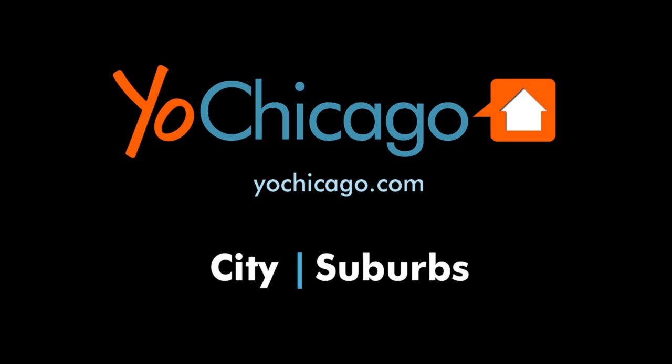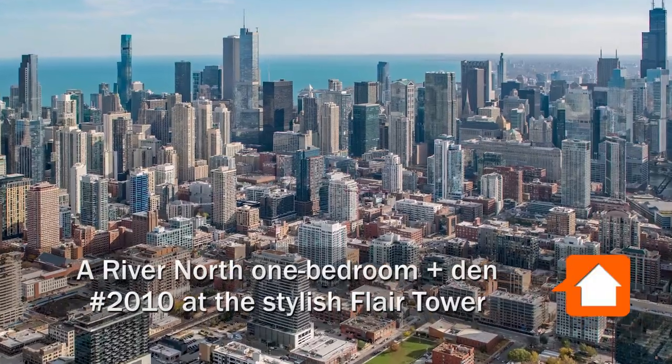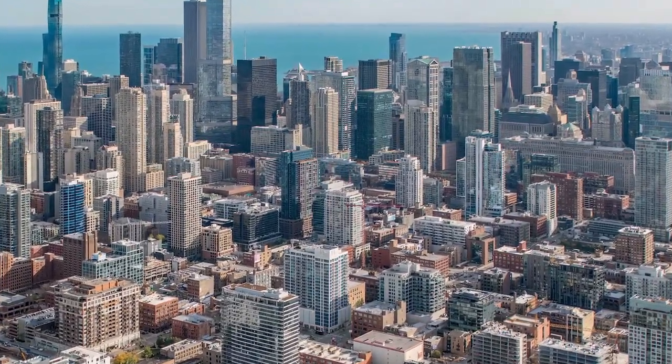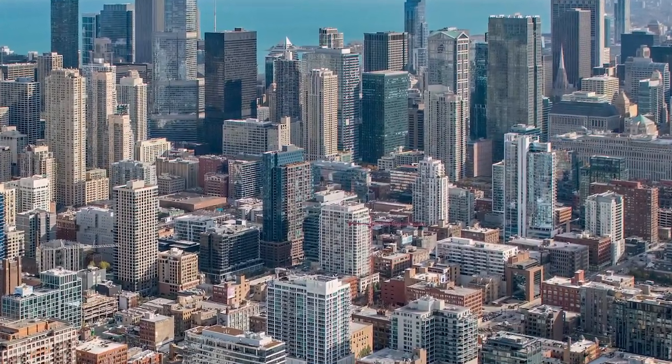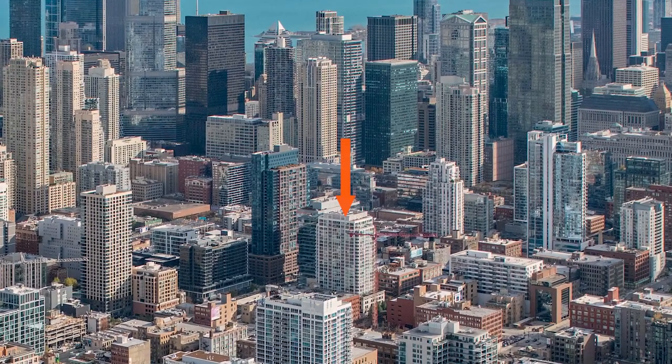This is Joe from YoChicago.com. I'm headed to the heart of the River North neighborhood, to a location that has great access to dining, nightlife, Target, public transit, and the expressway grid, for a walk through one of the apartments at the full-amenity, pet-friendly Flare Tower.